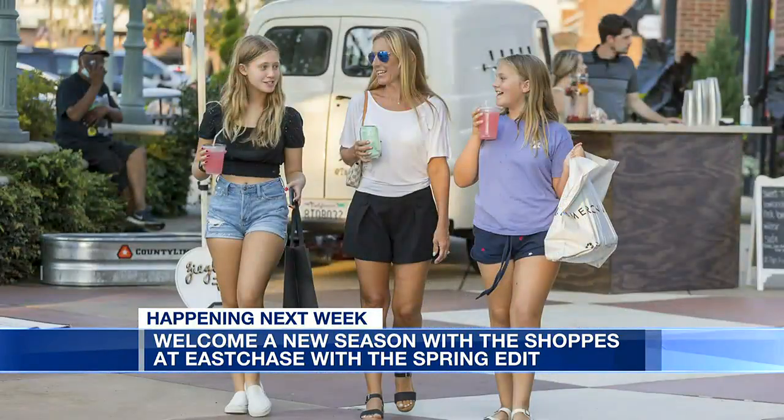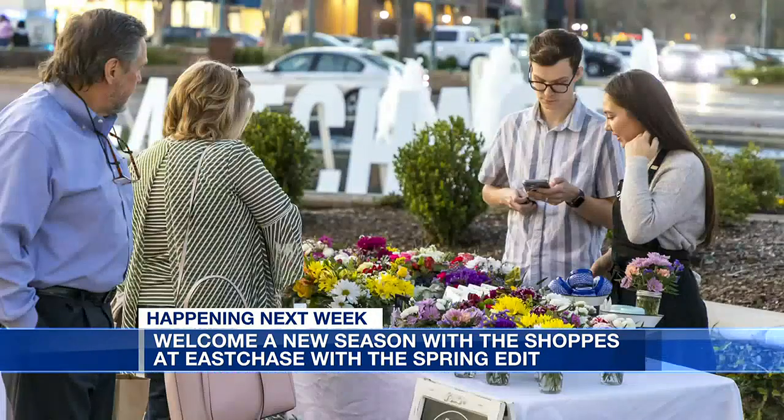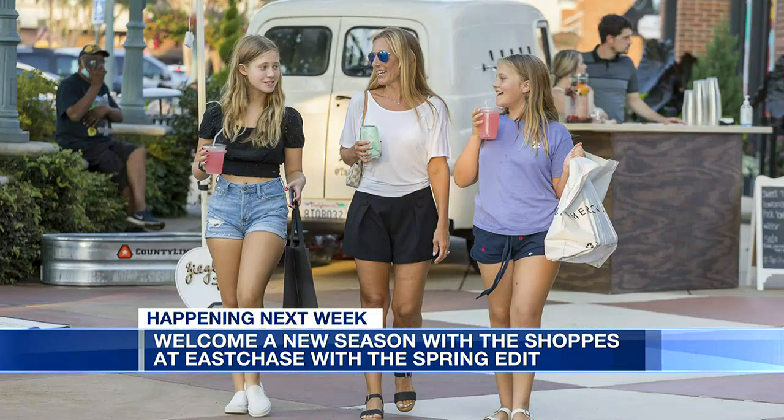Why is it important for the Shops at East Chase to continue to provide these things for folks in the community? We just love the Montgomery community so much and we want to remind them that the Shops at East Chase is the place to be to support your local businesses, support your local community, and just have fun with the whole family. It's just a safe place to gather and we love hosting our city.